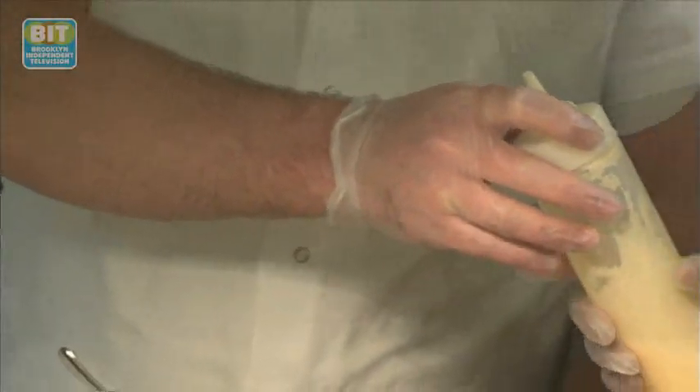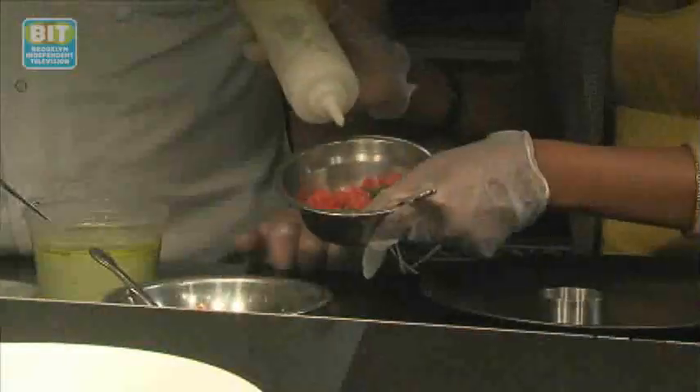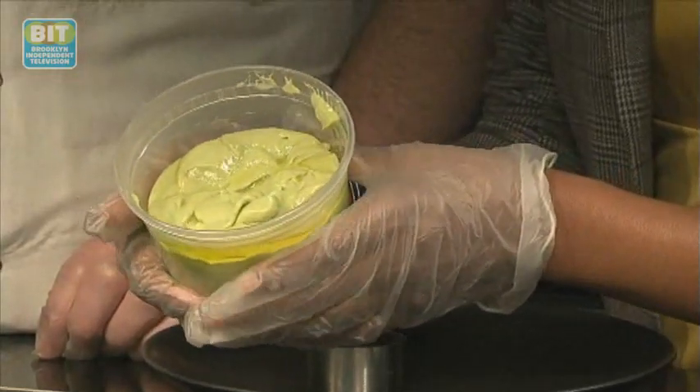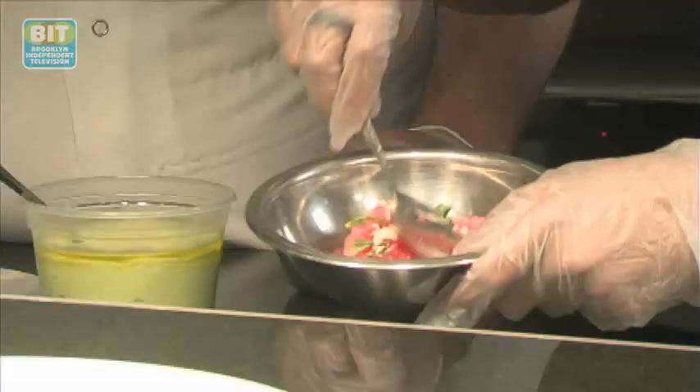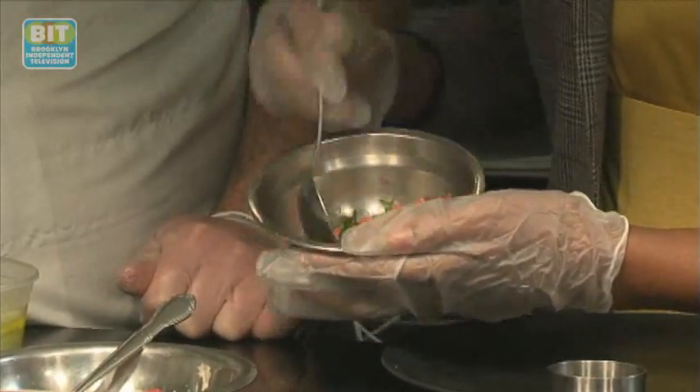We're just going to dress the tuna and the watermelon with a little bit of each one — a tiny bit, not too much. The avocado puree is coconut milk, basil, a little bit of sugar and salt, a little bit of oil. Now we're going to mix it and put a little bit of coarse salt in. It looks delicious and ready.